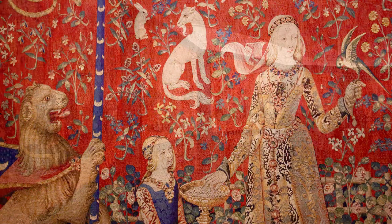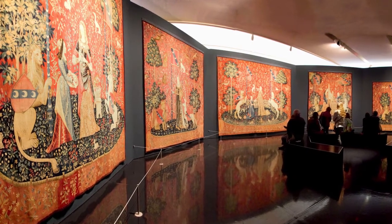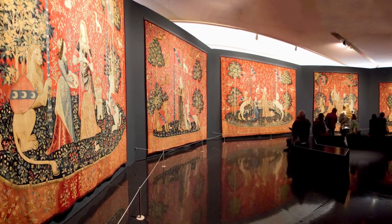Today's journey to the Middle Ages centers on six unicorn tapestries from around 1500 that now hang in the Cluny Museum in Paris.